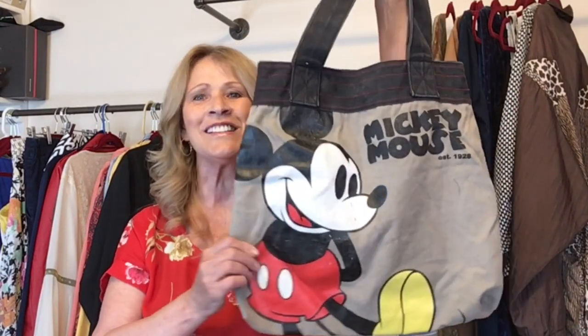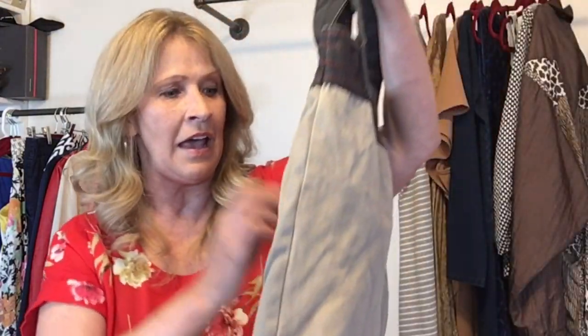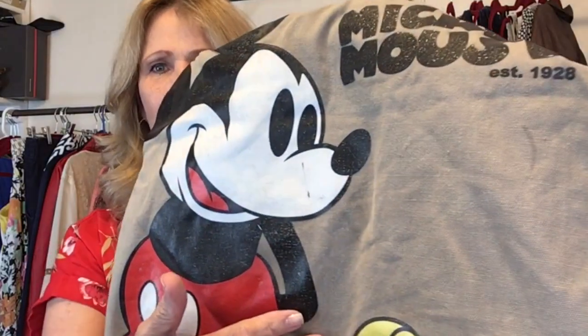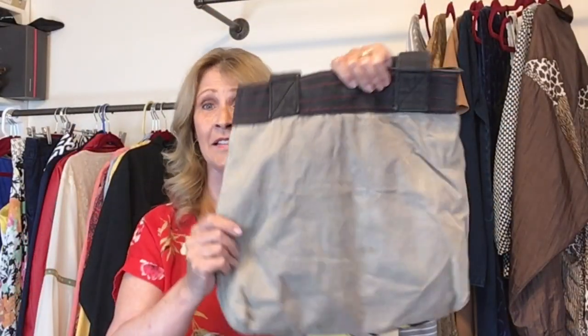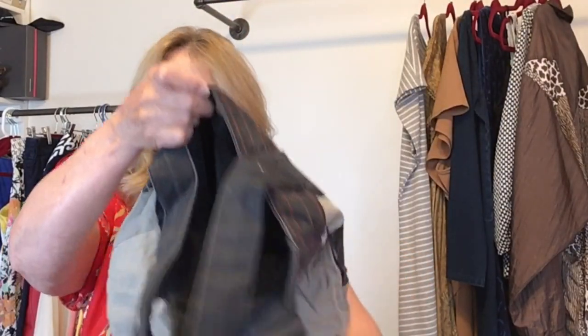I picked up this tote bag — this is a denim Mickey Mouse tote bag. This is not listed because I have not washed it. It's not really dirty, but there is a mark right there on Mickey. The inside all looks clean and it's in good shape.